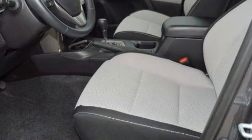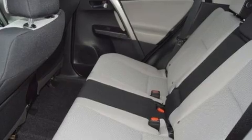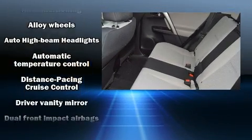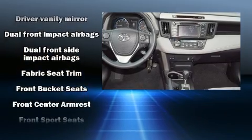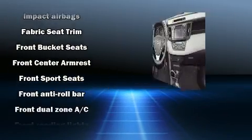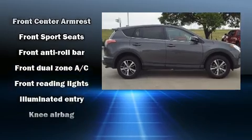Toyota also prioritized safety and security by including dual front impact airbags, front and side impact airbags, traction control, brake assist, and four-wheel disc brakes with ABS.